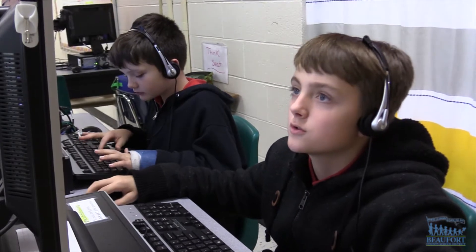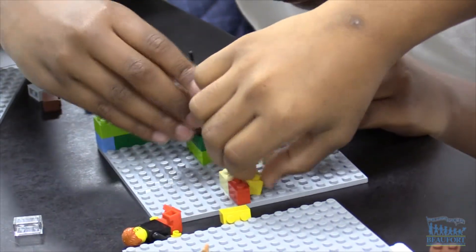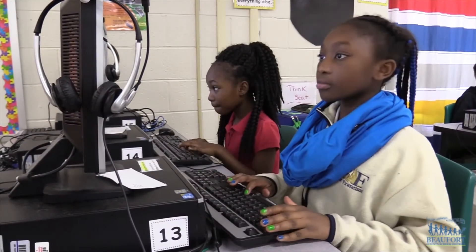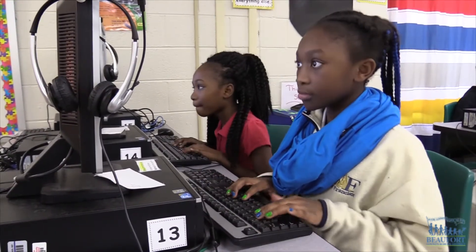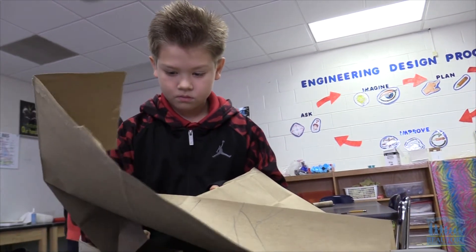We have so many opportunities for children here. We've got a Lego lab that they get to go to every week. We've got a coding lab where they're learning how to code. And then every week, on top of that, they get a 70-minute engineering period.